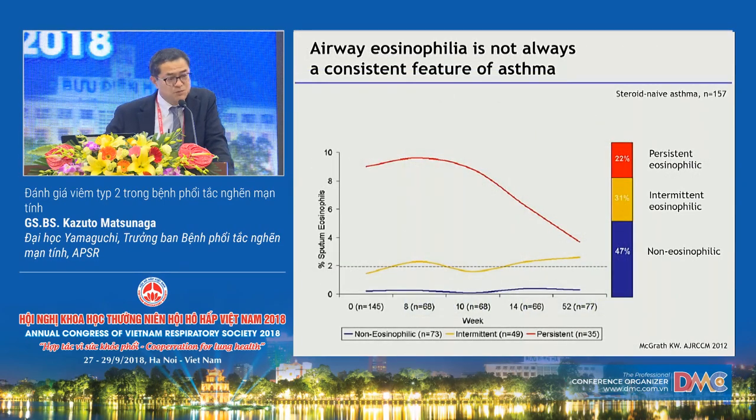In repeated sputum analysis in asthma patients not taking inhaled corticosteroids, 22% of subjects had sputum eosinophilia on every occasion, 31% had eosinophilia on at least one occasion, and 47% had no eosinophilia on any occasion. This data shows that eosinophilic airway inflammation is not always a consistent feature of asthma.